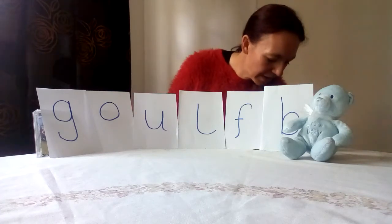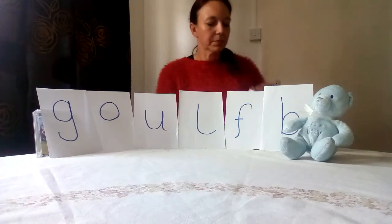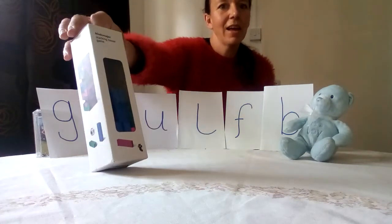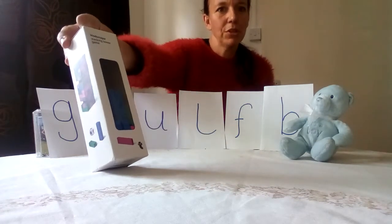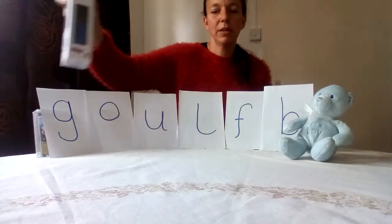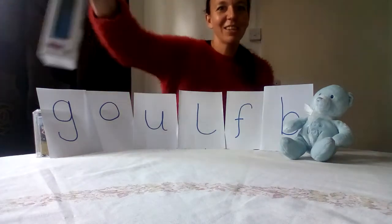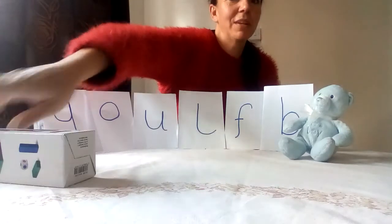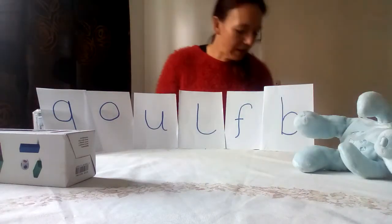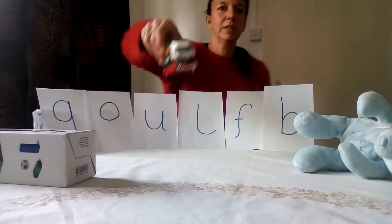Let's try another one — a bit of a tricky one to know what it is. I found a game! What do you think 'game' might start with? Should we have a look? G for game — I think you're right! Let's put the game here and move teddy bear over a little bit so we can still see ourselves. Well done!